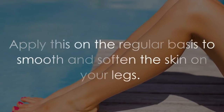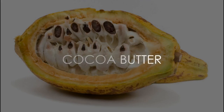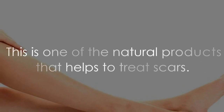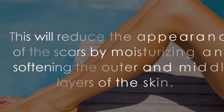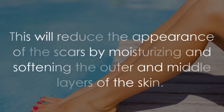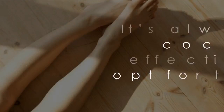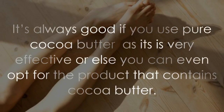You can easily grow aloe vera in your garden or find it at stores in the form of oil or ointment. Apply it on a regular basis to smooth and soften the skin on your legs. Cocoa butter is one of the natural products that helps to treat scars. It reduces the appearance of scars by moisturizing and softening the outer and deeper layers of the skin.